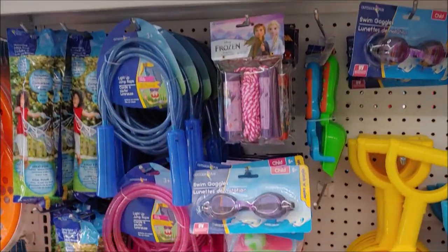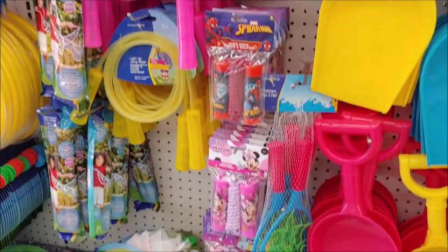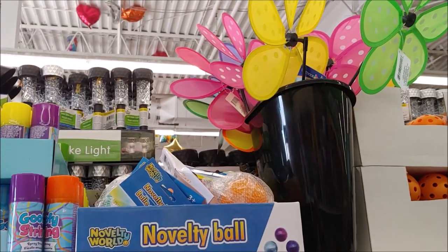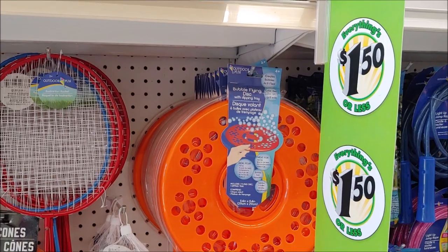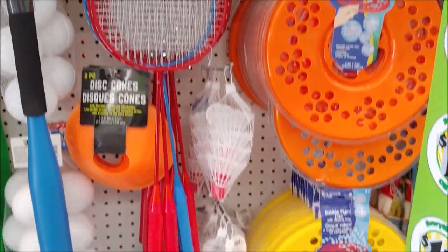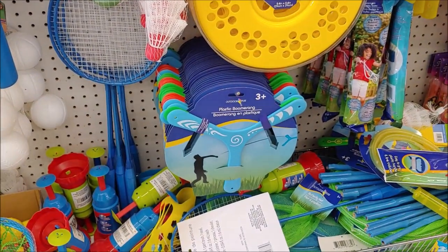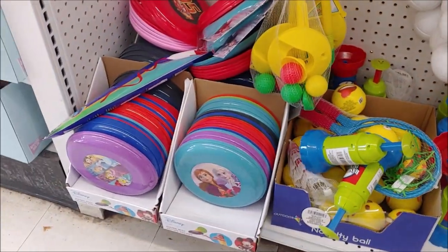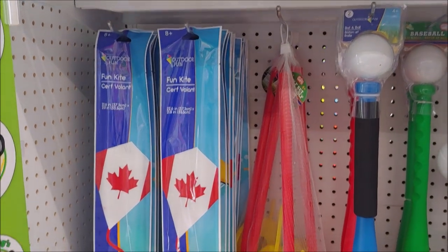Flying discs, jump ropes, bubble ropes, and sand pails. We have a novelty ball. Bubble flying disc with dipping tray. Badminton rackets with the birdies. Disc cones. Plastic boomerang. More frisbees. We have a fun kite.